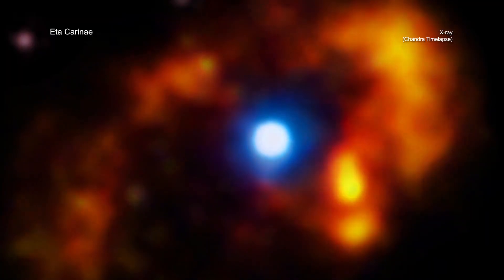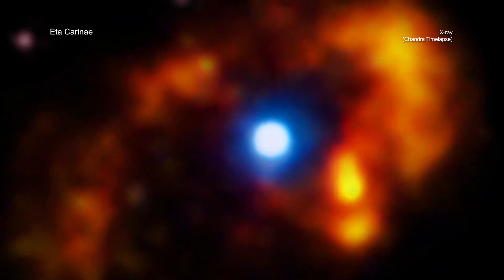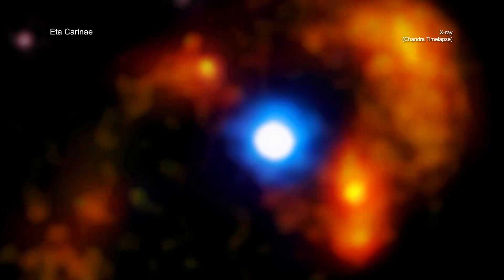While Chandra has revealed so much about Eta Carinae, the story isn't done yet. Astronomers are eagerly awaiting the next episode of data to find out what happens.